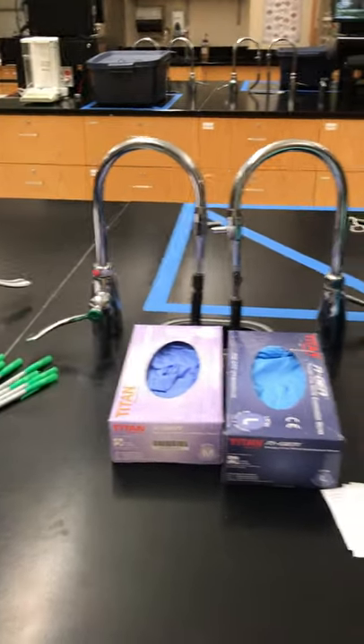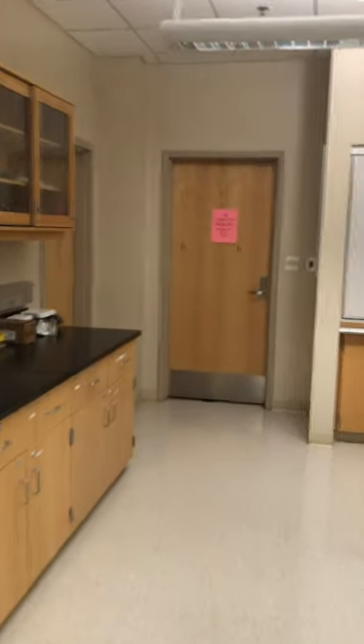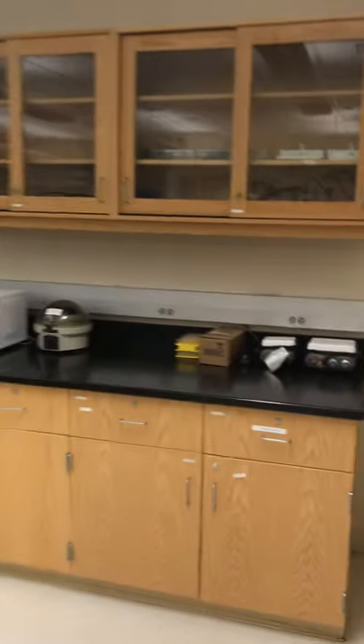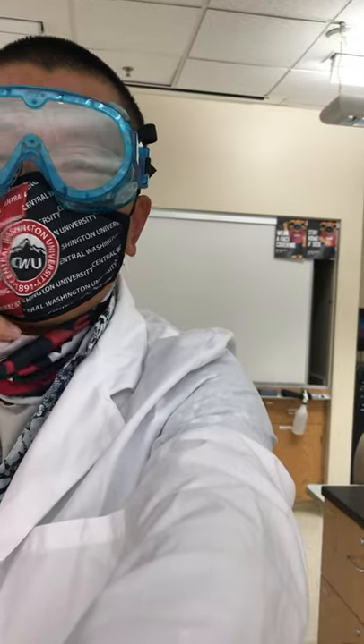We have disposable gloves here. In the end, I want to show you how to protect yourself doing chemistry experiments. You can see I'm wearing goggles, lab coat, and of course a face mask. If you choose to wear a neck gaiter, understand that this is only one layer — better than nothing, but not as good as a two-layer or three-layer face mask. So if you have to use it, fold it to make two or three layers. This is very important.